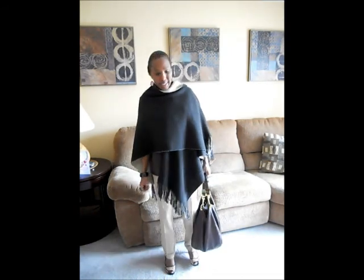Hello everybody, it's Tiffany, also known as Shoe Connoisseur. Thank you so much for tuning in. I'm coming to you today with another outfit of the day and I hope you enjoy it.